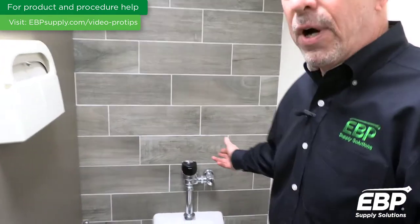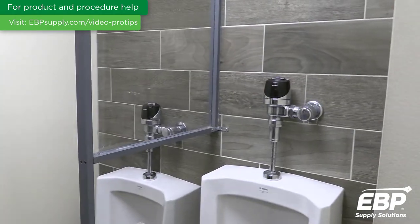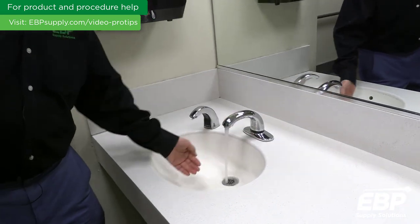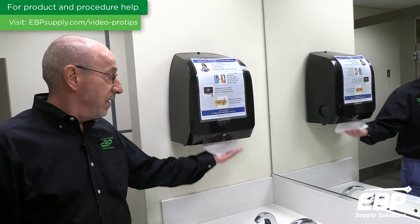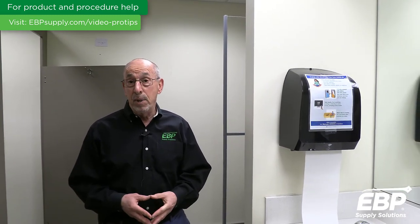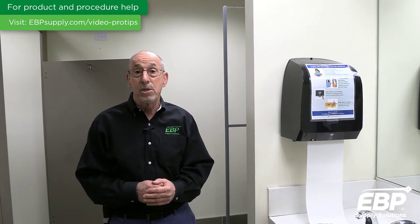we talk about auto-flush for the toilets, and we also have auto-flush on urinals, so nobody is touching any of those handles. We have automatic faucets, automatic soap dispensers, automatic towel dispensers. All of these things provide a very healthy and touch-free environment that doesn't require a lot of cleaning because nobody is touching those surfaces.